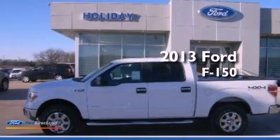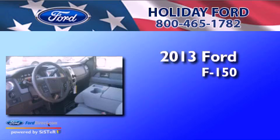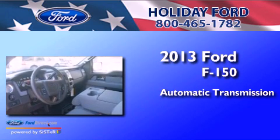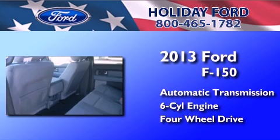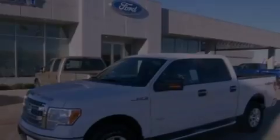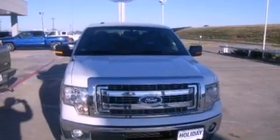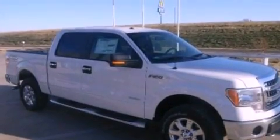This is a brand new 2013 Ford F-150. This truck has an automatic transmission, a 3.5-liter V6, and the added safety and control of four-wheel drive. Features include traction control and stability control systems, side curtain airbags, door reinforcement beams, and an auxiliary power outlet.